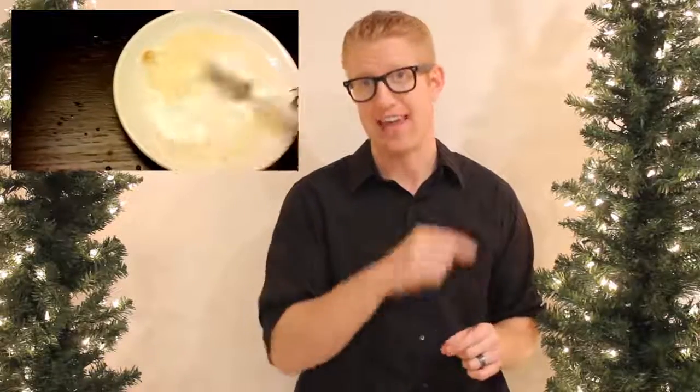Over the past week I did an experiment with my wife to test the blogger theory that you can whiten your teeth using baking soda and lemon juice or strawberries. Today I'm going to share with you the results of that test.